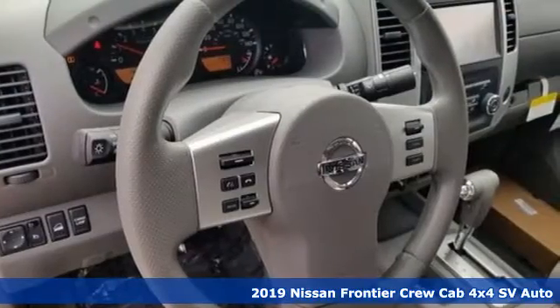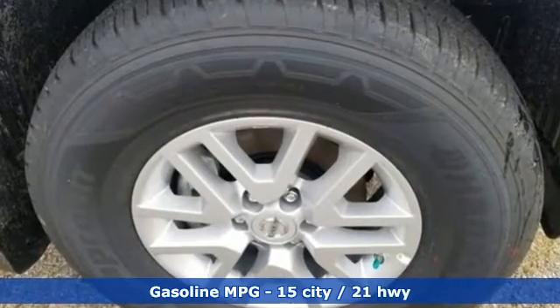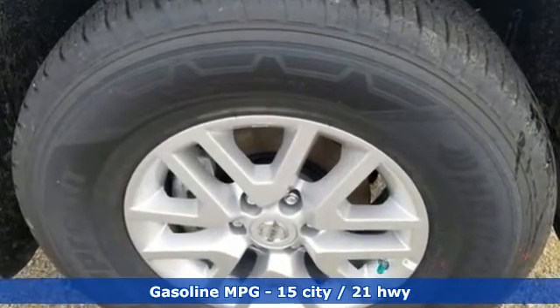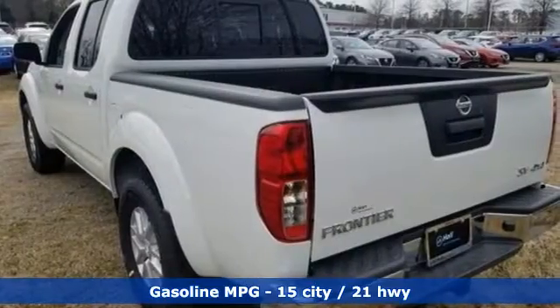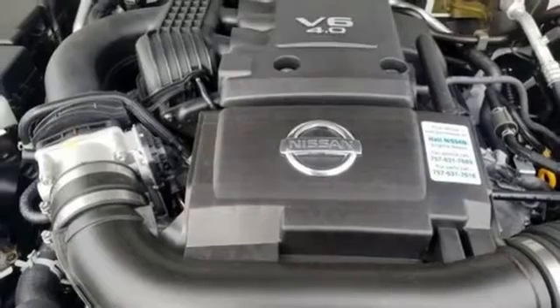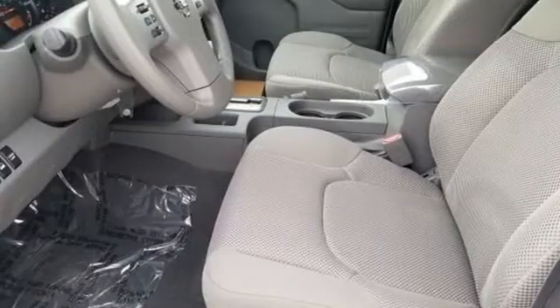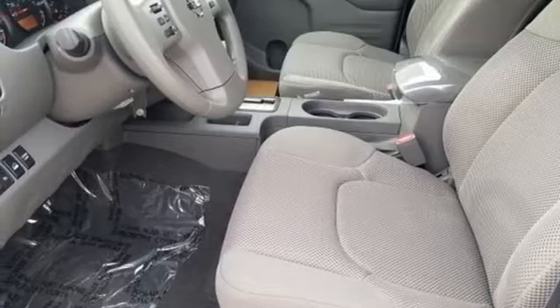A great vehicle is comprised of great features like these: V6 engine, electronic shift on the fly, automatic transmission, aluminum wheels, external memory control, wireless phone connectivity, air conditioning, trailer hitch receiver, gas pressurized shocks, and streaming audio.